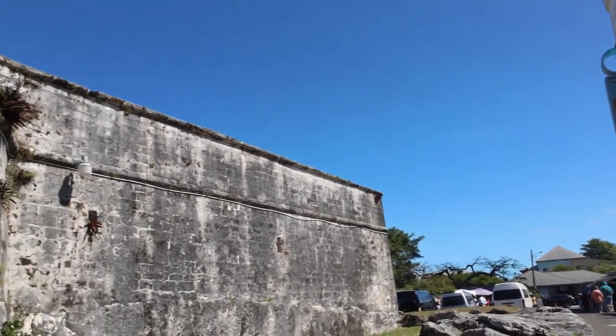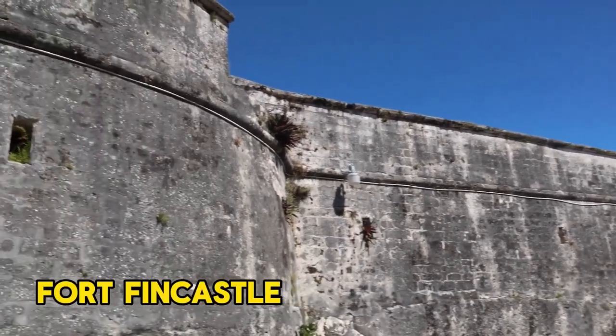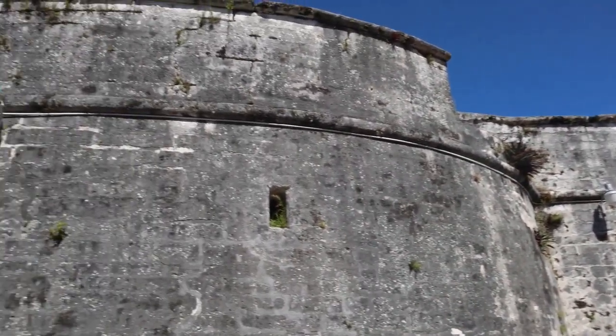Exploring Fort Fincastle is highly recommended, but the true highlight lies in the panoramic views of Nassau and the ocean it provides.